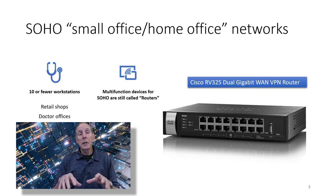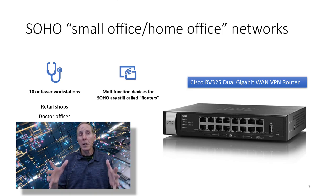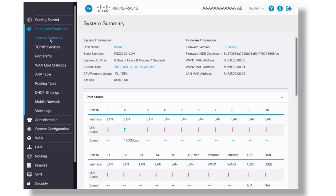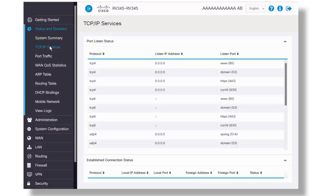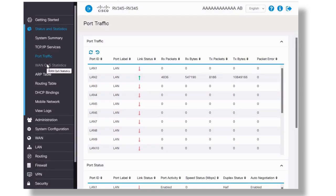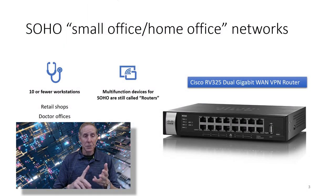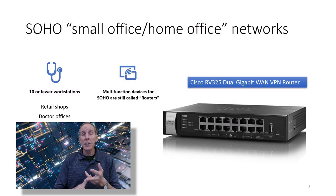If your education and training budget is small, SOHO routers — small office home office routers — are probably your best option. They have lots of business features and allow you to learn networking in a way that you can't with your home router. They are typically 10 workstations or smaller and are often used for retail shops, doctor's offices, medical clinics, realtor offices, insurance offices, and fast food and restaurants.